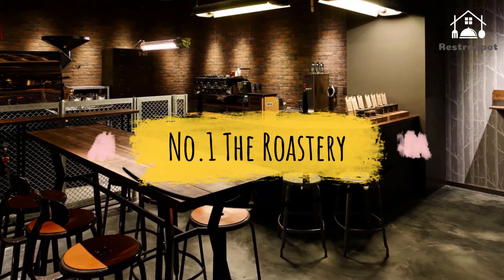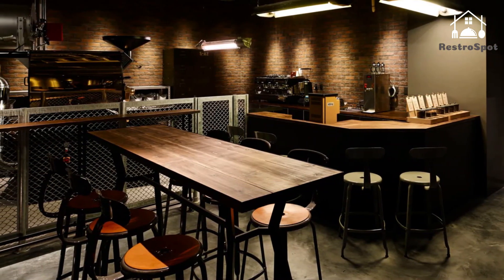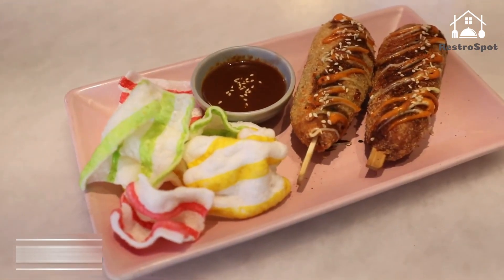Number 1: The Roastery. A collaboration by the folks behind Nazca Coffee and restaurant impresarios Tyson's, this hip roastery and café on Harajuku's Cat Street is one of the city's flashiest specialist coffee haunts.